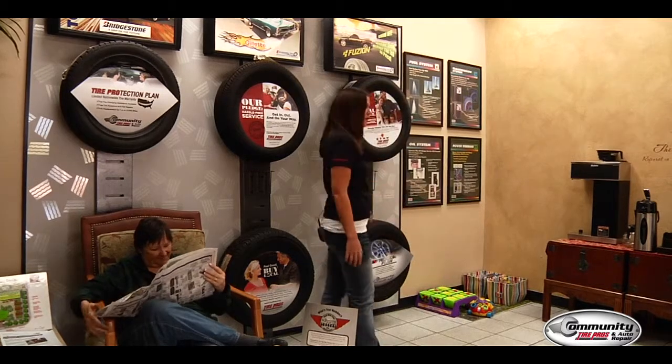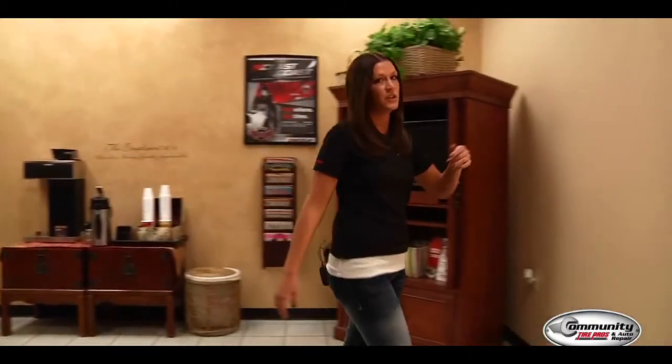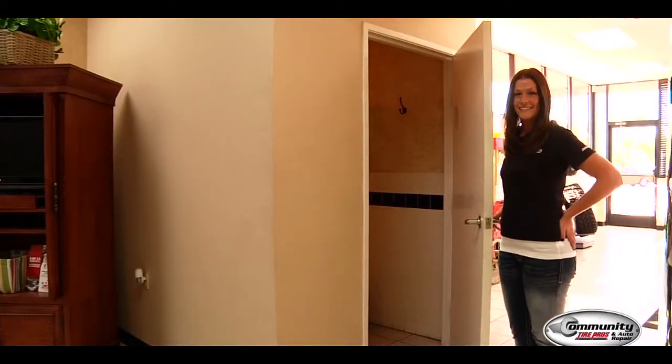I'm Stephanie Bunch with Community Tire Pros. One thing we take pride in while you're getting your car worked on at any of our locations is a comfortable lounge, an area for your children to play, free coffee, free Wi-Fi, television, and our most important — a clean bathroom. So come on down and see us.